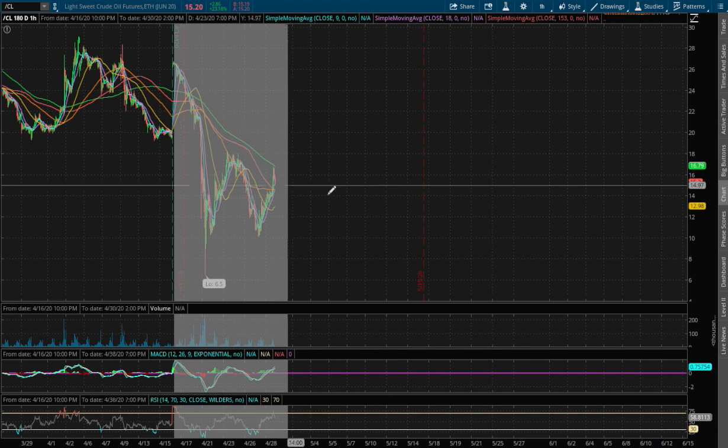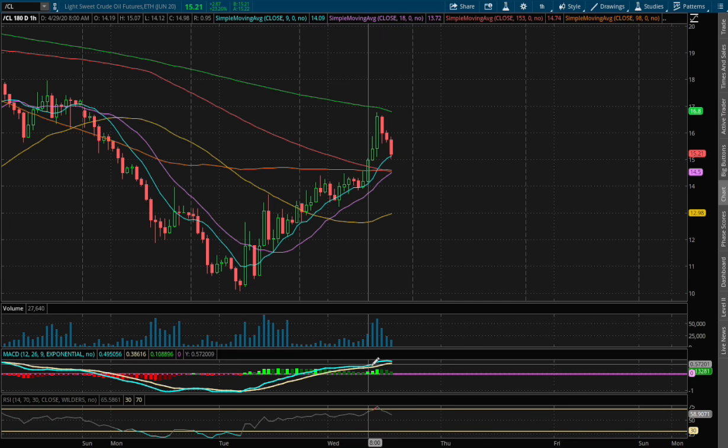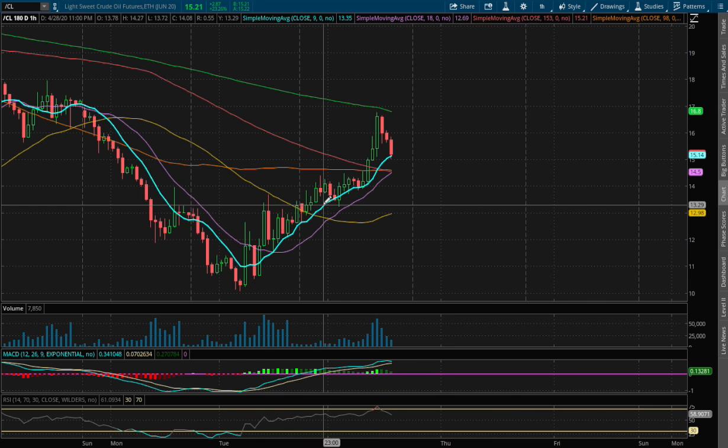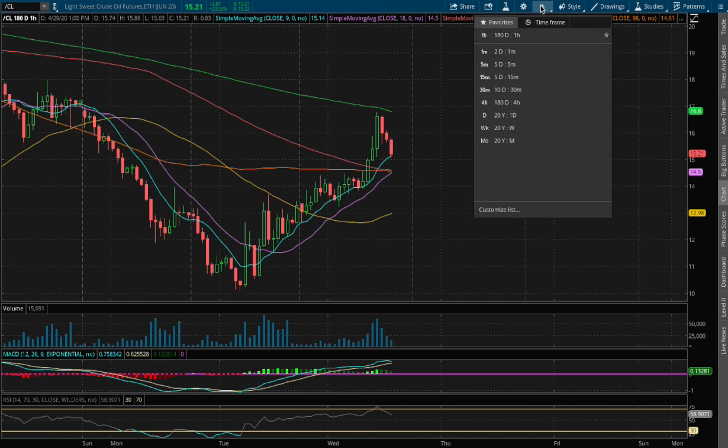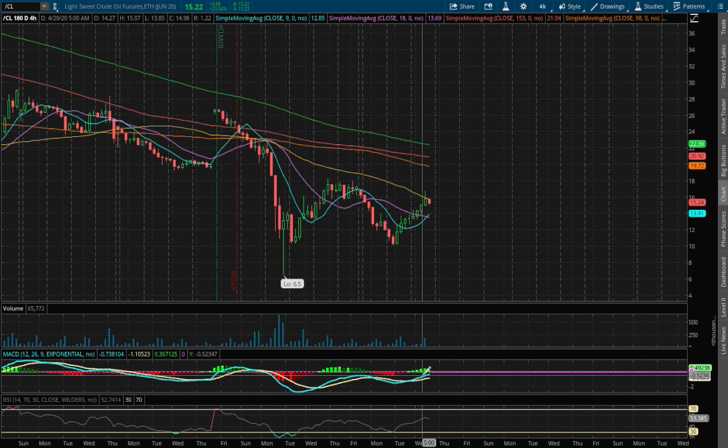And if we expand out to the 1-hour chart, we got off of overbought RSI and we have not diverged. We are resting on the 9 moving average support. If we expand out further to the 4-hour chart, we are approaching a positive MACD.